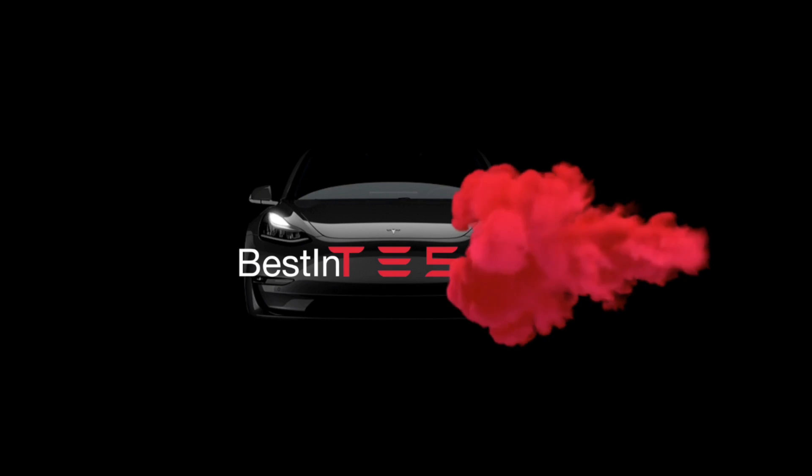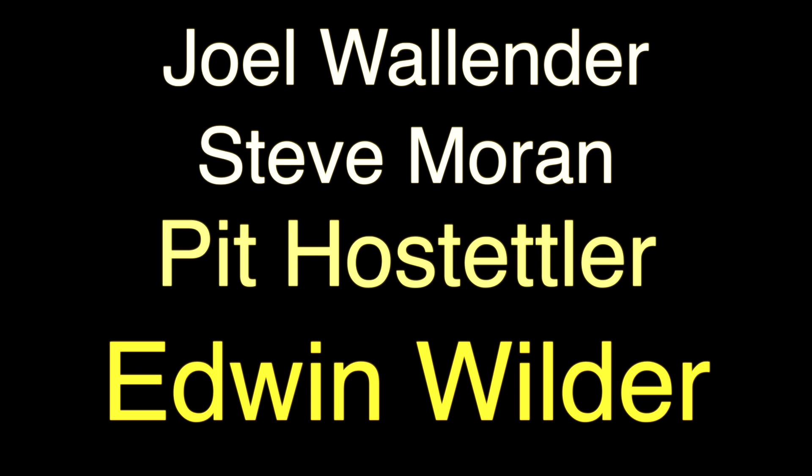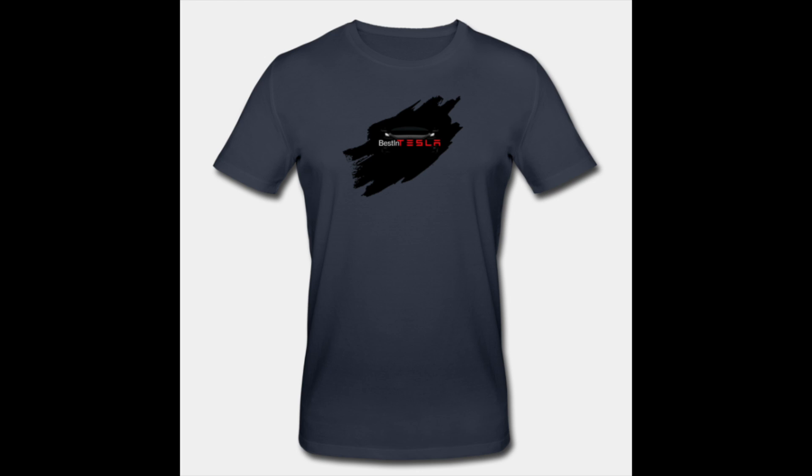Before we start, I just wanted to make some shoutouts to my newest Patreons: Joe Valander, Steve Moran, Pit Hostler, and Edwin Wilder. Edwin, remember to send me your t-shirt on Patreon, and Ivan, your t-shirt is finally on its way — I just couldn't send it during all this lockdown, but it's on the way now. Thank you all for your support.